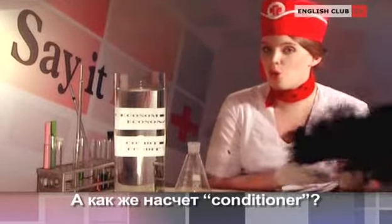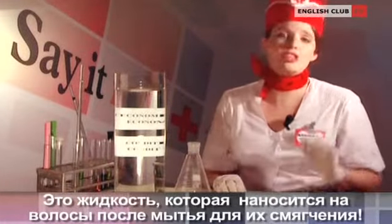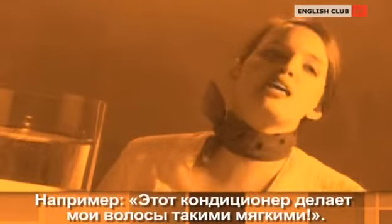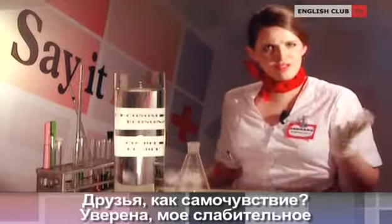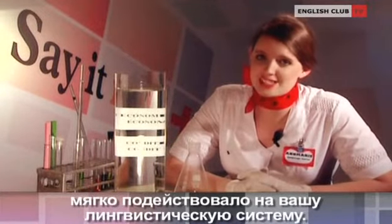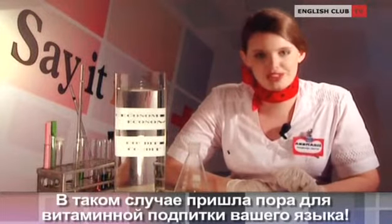But what about conditioner? It's a liquid that you put onto your hair after washing it to make it softer. For example, this conditioner makes my hair so soft. Friends, how are you feeling? I am sure my laxative had a mild effect on your linguistic system. Then it's time to get vitamin support for your language.